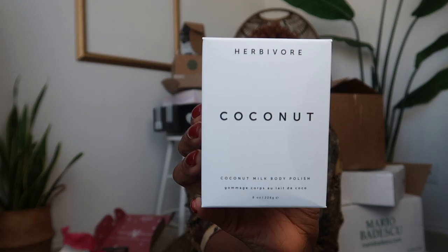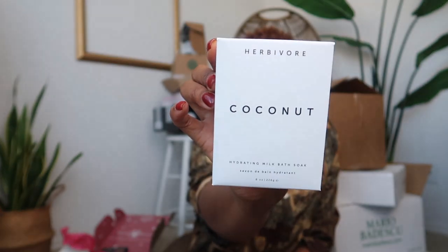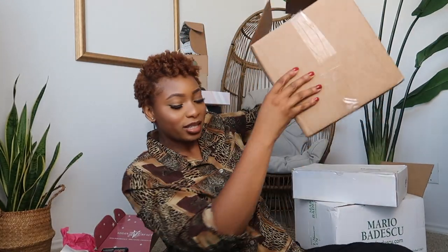This is Herbivore — beyond clean beauty. We have a coconut milk body polish, which sounds so fancy, and I love it. Next up we also have the hydrating milk bath soak — that sounds amazing. In our new home we do have a bath, so I'm really excited to try that out.